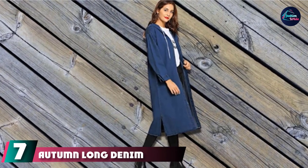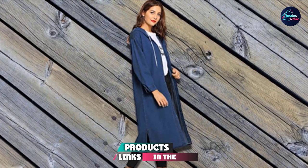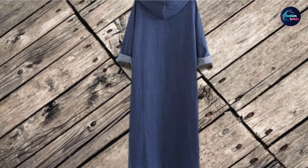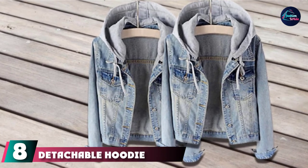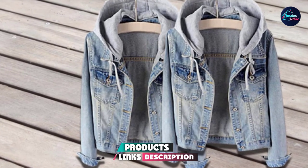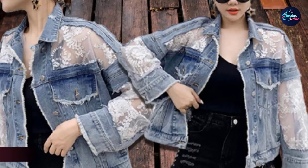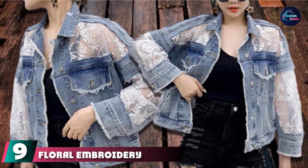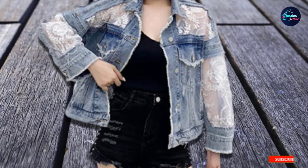At number seven, we have the Autumn Long Denim Jean Jacket. This relaxed fit jean jacket has so many details designed with comfort in mind — from the hood to the button-down closures, it offers plenty of coverage and tons of style, with total high fashion street style vibes. The number eight position is held by the Detachable Hoodie Denim Jacket. This jean jacket is like a two-in-one hoodie sweatshirt — the hoodie itself is removable, so if you want to ditch it, you can do it in a snap. Great for those days there's a 50% chance of rain. At number nine, we have the Floral Embroidery Lace Cropped Denim Jacket. Lace is one of those trends that isn't going anywhere anytime soon, and the floral inserts on this jean jacket can dress up any outfit.